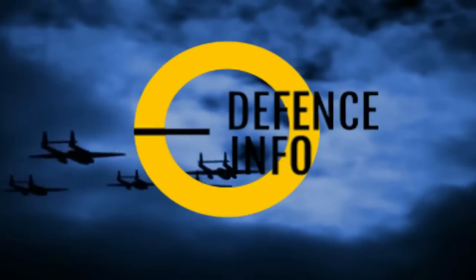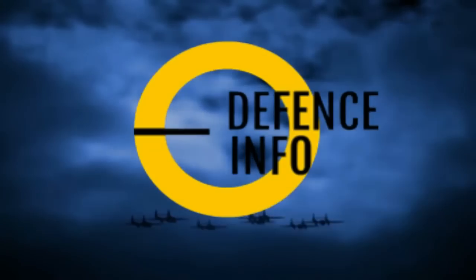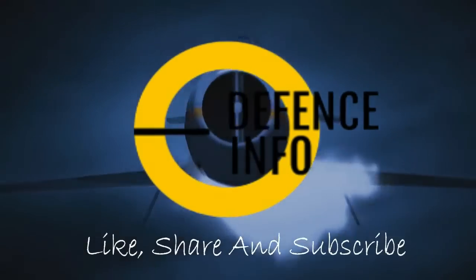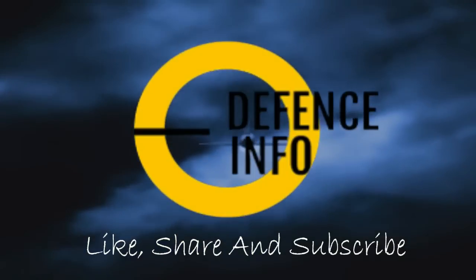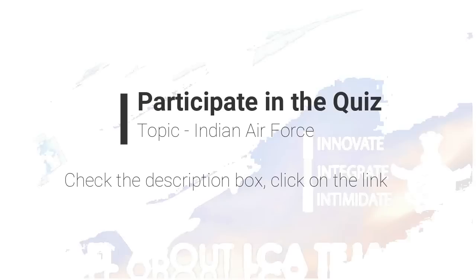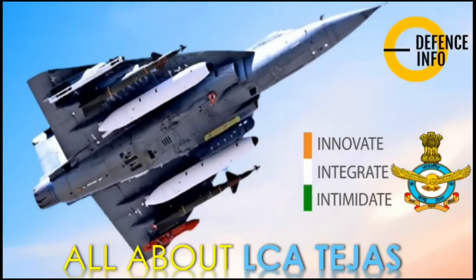Hello, welcome to Defense Info, a one-stop solution for all your defense needs. Please like, share, and subscribe. Today we will discuss the LCA Tejas.